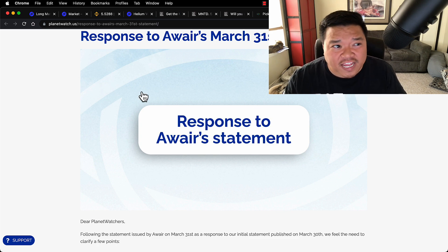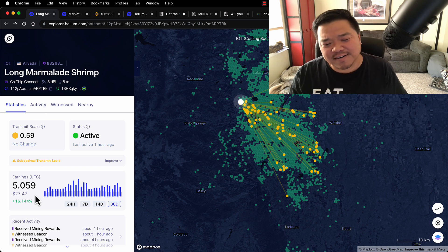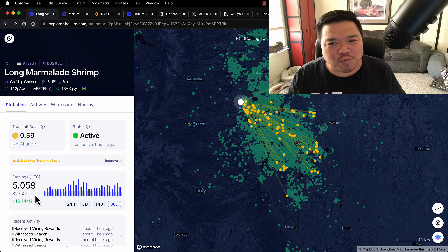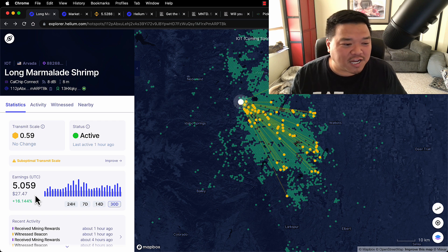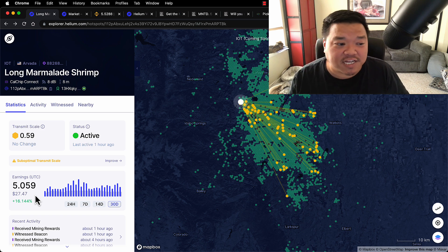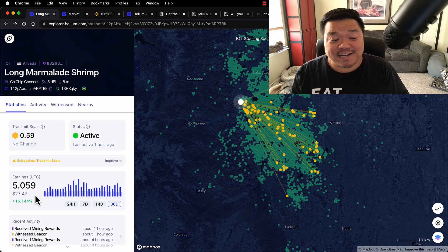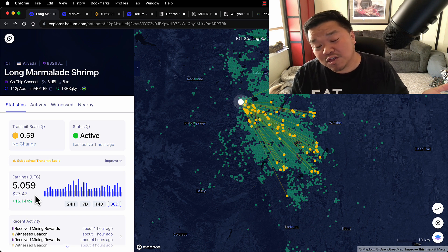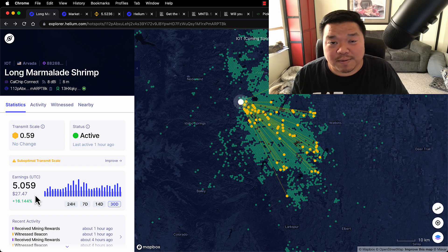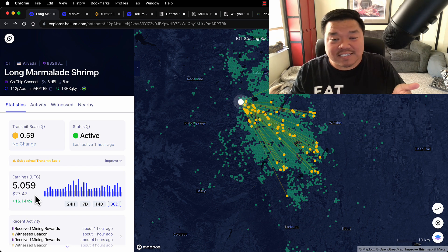If you are interested in making HNT, sure, it's possible to make a little bit still. But just in October, almost a year ago, I was making over 30 HNT in a month, and now it's five. These are diminishing returns. That said, people are giving up and stopping their helium hotspot mining, and because of that, hopefully things might stay a little more steady.